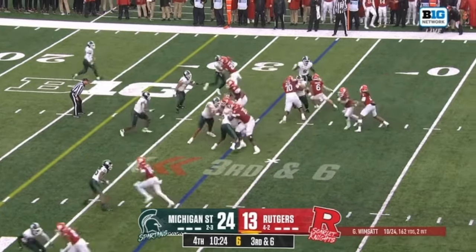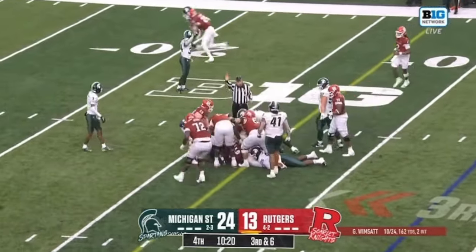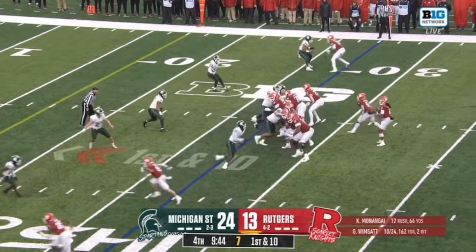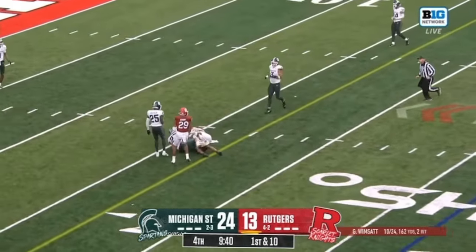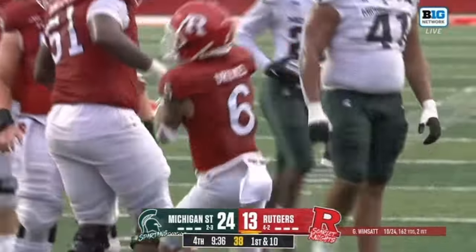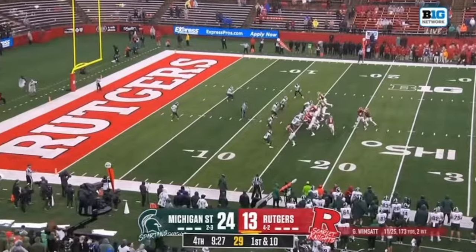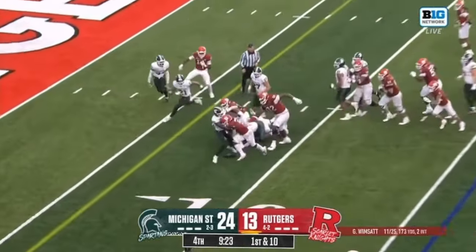I wonder if this is four-down territory right now for Rutgers. It's a big pick. First down run, dropping down the safety. Wimson throws in a tight pocket — that's caught, well done. Another first down to the 16-yard line. There are holes everywhere in zone coverage.